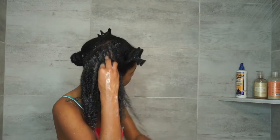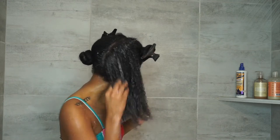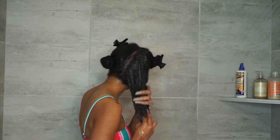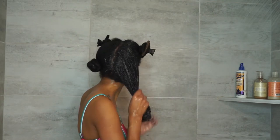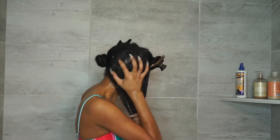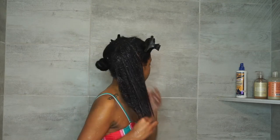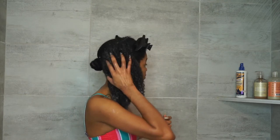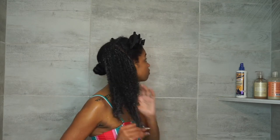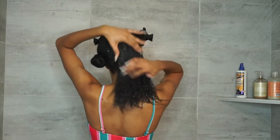This shampoo smells really good — I love the smell of it, it smells amazing. It has coconut oil in it as well, and it hydrates and protects your hair. I really like this shampoo. This is my favorite shampoo as far as natural hair products go. I always use this shampoo and I've repurchased it a couple of times.